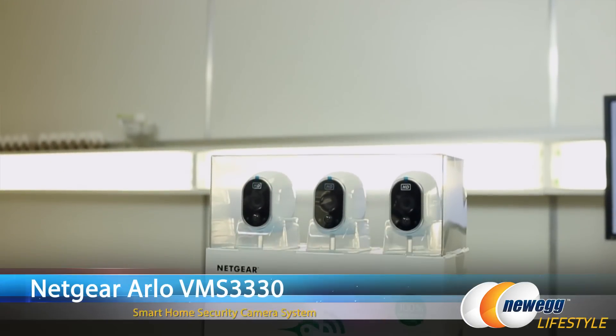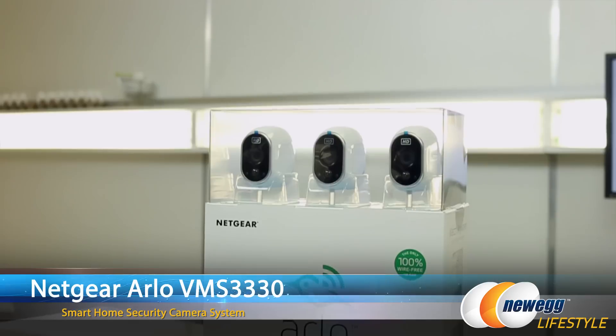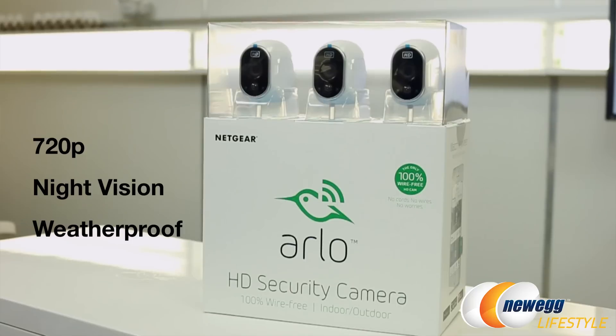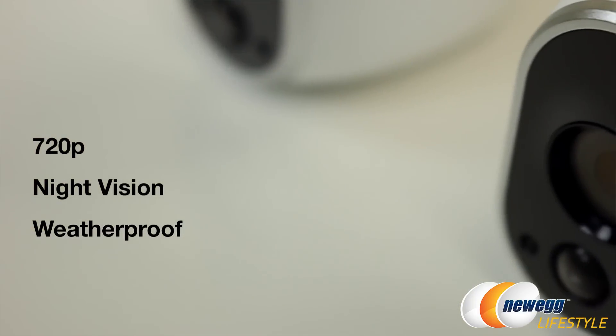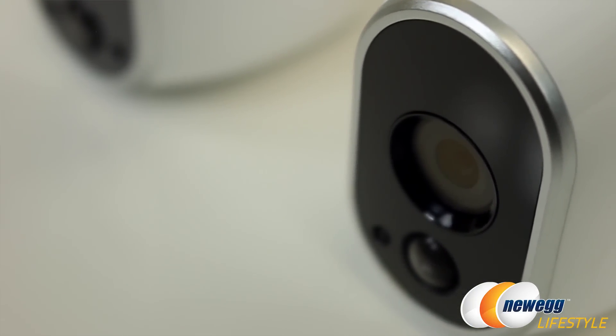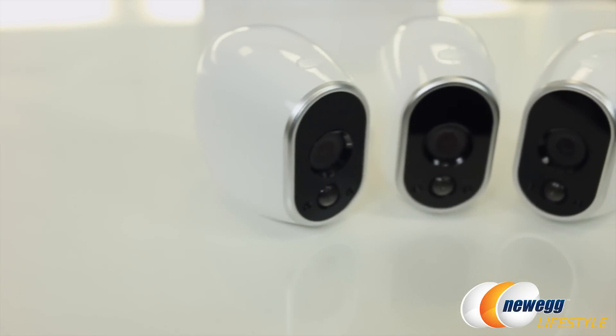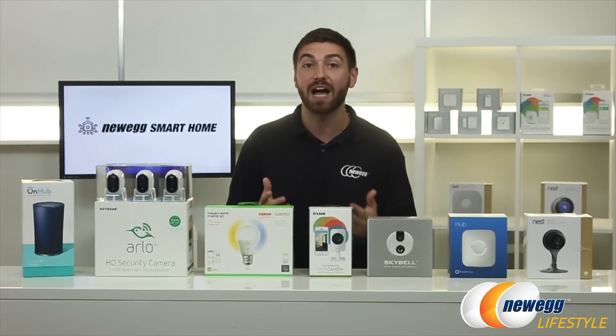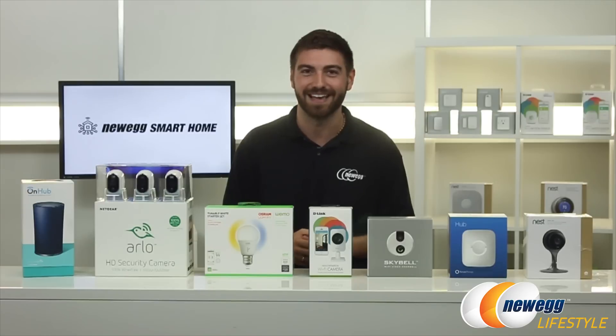For a 100% wire-free solution, this is the Arlo Smart Home Security Camera System 3 Camera Kit. It has 720p resolution and night vision with infrared that you can easily view from your Arlo app. It's weatherproof, which makes it outdoor ready right out of the box. The system is also equipped with magnetic mounts for easy setup anywhere. You have the freedom of easily adding more cameras, you can live stream, and adjust your system with the app.